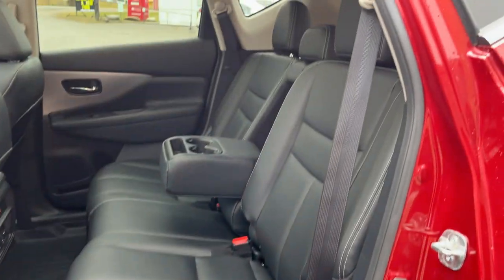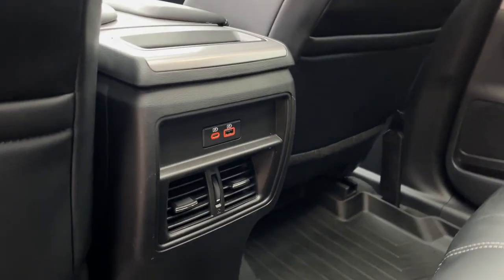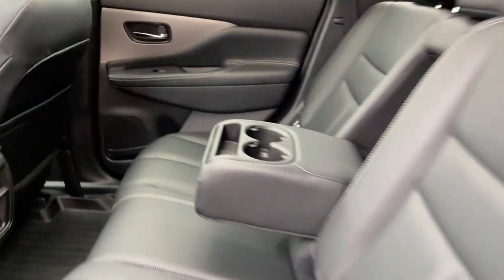Really nice black leather interior here. Comfortable seats front and back, and the rear passengers enjoy their own climate vents, a couple of USB ports, as well as some cup holders.